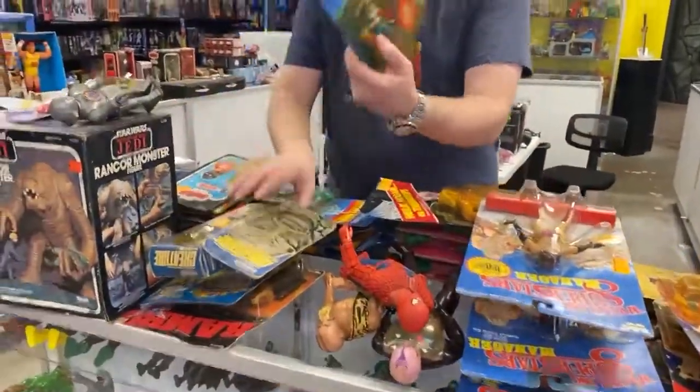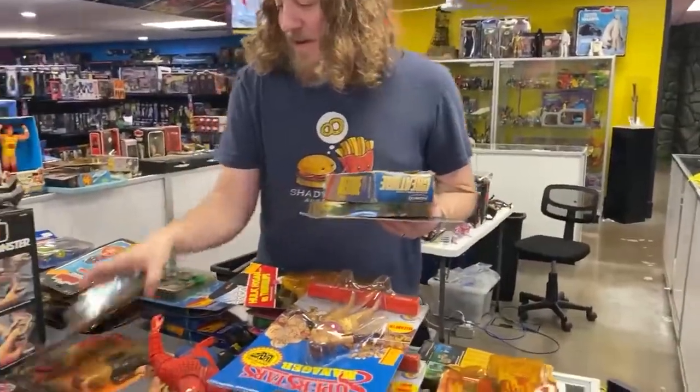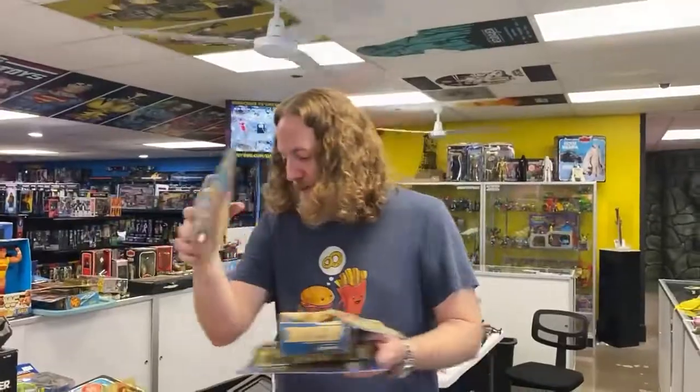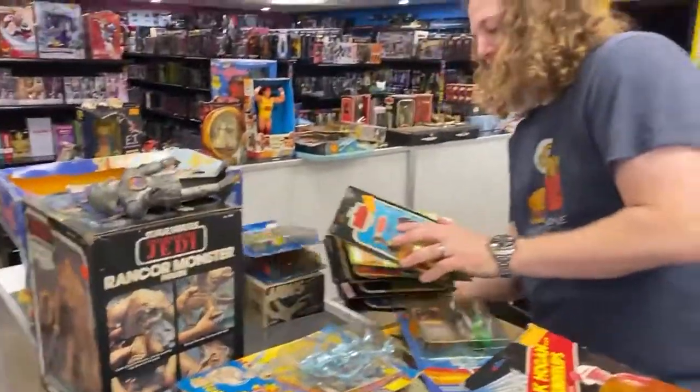We got Tupac. Whoa — Creature! It is officially October, guys. We got the Brainiac. The Brainiac. We have so many action figures.